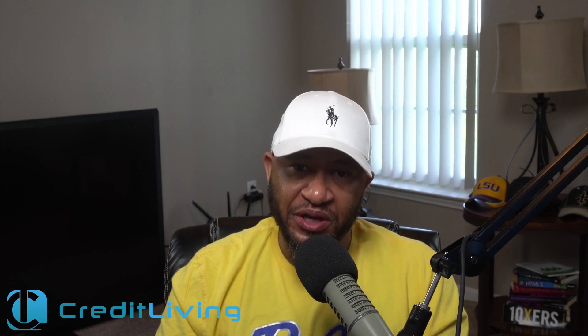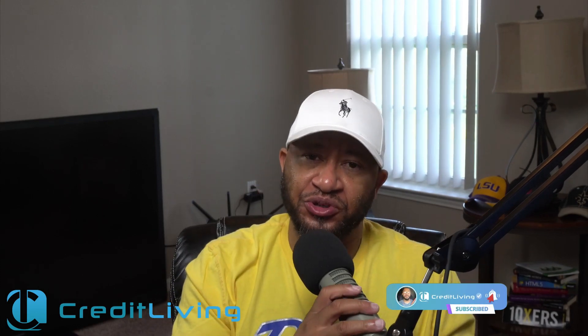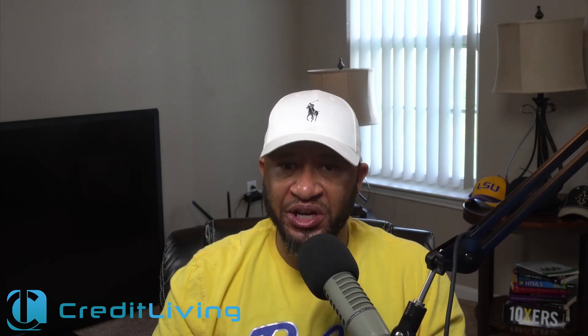Hey, what's going on y'all, hope everyone's having a fabulous day. If you haven't gotten a chance to subscribe to this channel, please do so. I want you to ring that notification bell so that when I drop a video you'll be notified.